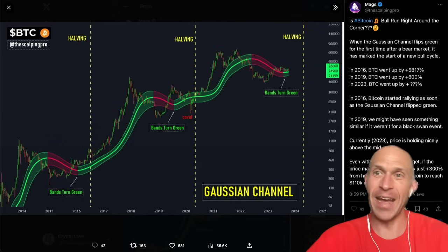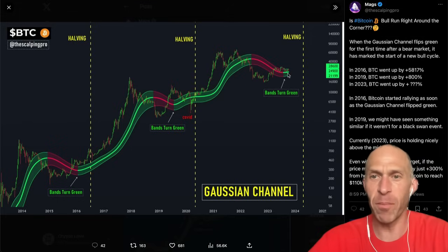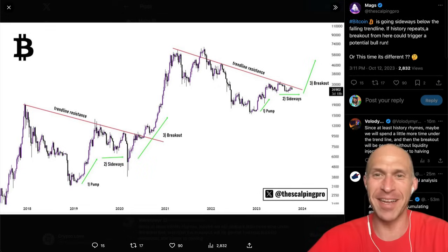If we take a look at the Gaussian channels, every time historically the Gaussian channel has flipped from red to green, we have had the start of a new bull cycle. Back in 2016, it went up over 5,800%. In 2019, it went up 800%. How much this time?